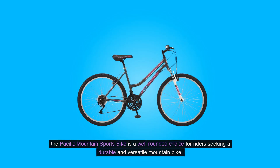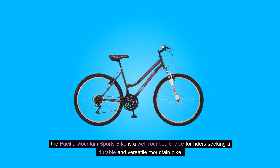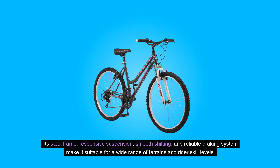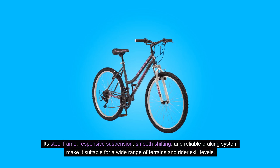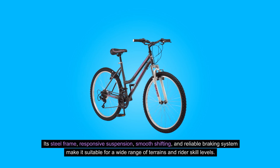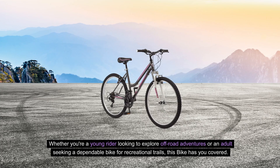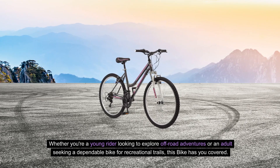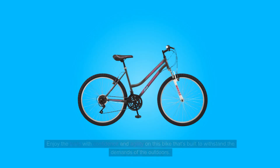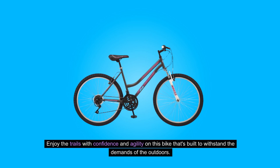Conclusion: The Pacific Mountain Sports Bike is a well-rounded choice for riders seeking a durable and versatile mountain bike. Its steel frame, responsive suspension, smooth shifting, and reliable braking system make it suitable for a wide range of terrains and rider skill levels. Whether you're a young rider looking to explore off-road adventures or an adult seeking a dependable bike for recreational trails, this bike has you covered. Enjoy the trails with confidence and agility on this bike that's built to withstand the demands of the outdoors.